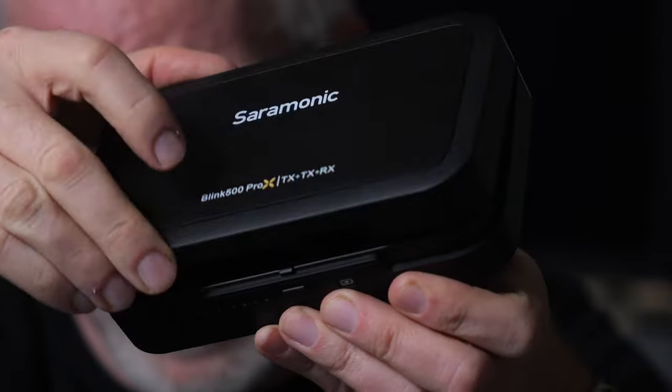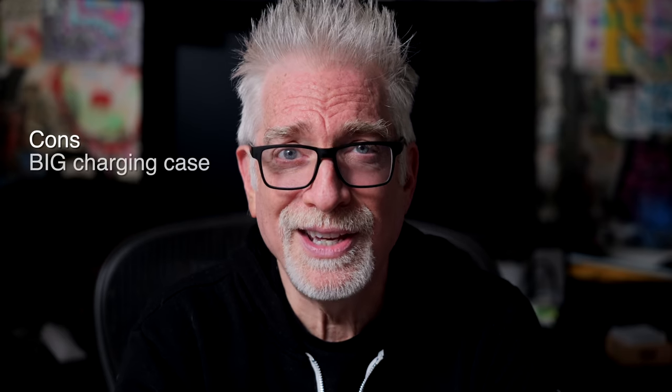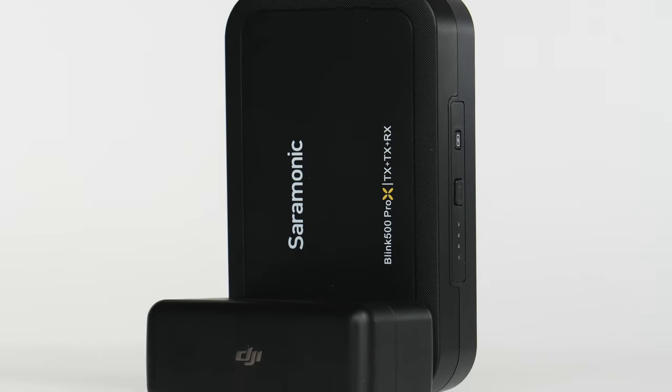D: like DJI's wireless kit, a nice charging case that takes both transmitters and the receiver, but is not big enough to hold the mics. Four: that Saramonic charging case is literally three times the size of the DJI case.